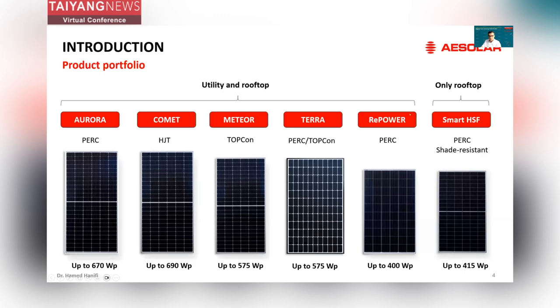We also have one product for repowering projects. Repowering is becoming a new market in PV, and for this purpose we make modules which can match the dimensions and properties of old and existing power plants. And finally, for rooftops, we have our SmartPath Spot 3 PV module, and this year at Intersolar we presented the second generation of it.